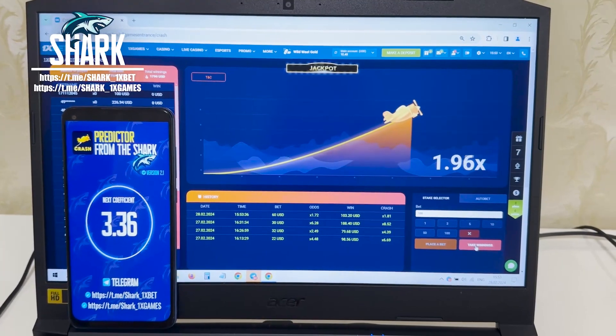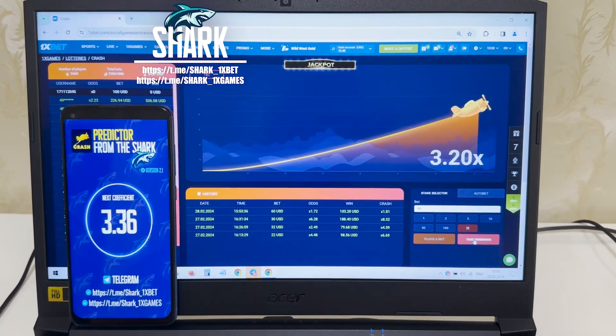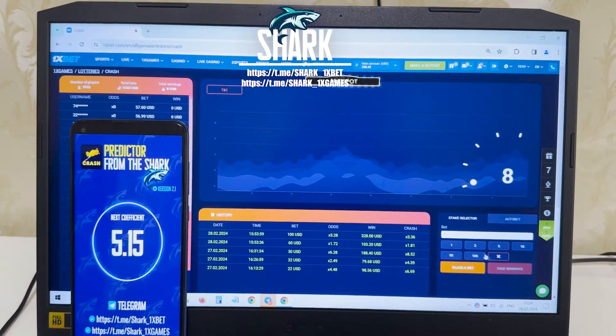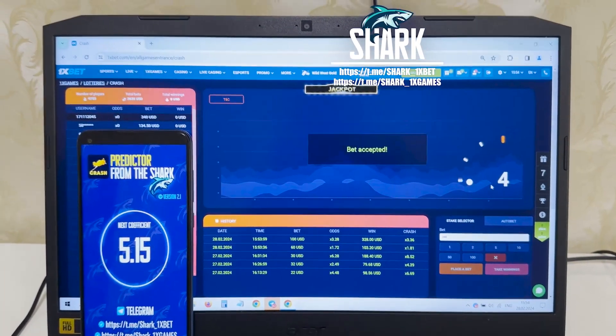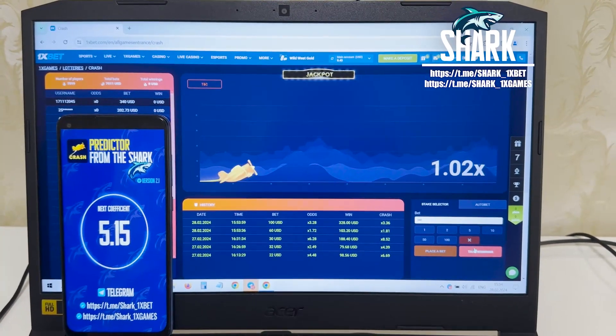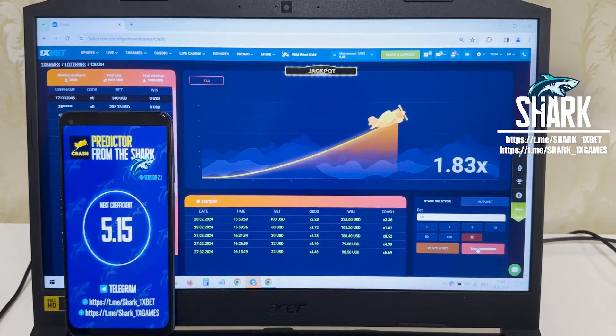3.36 — next coefficient. Amazing guys, it's amazing, it works! Okay, let's go and place my last bet for all my money. You see, next coefficient is 5.15 — a real big and good coefficient, my friends. I like it. Look how it works again.